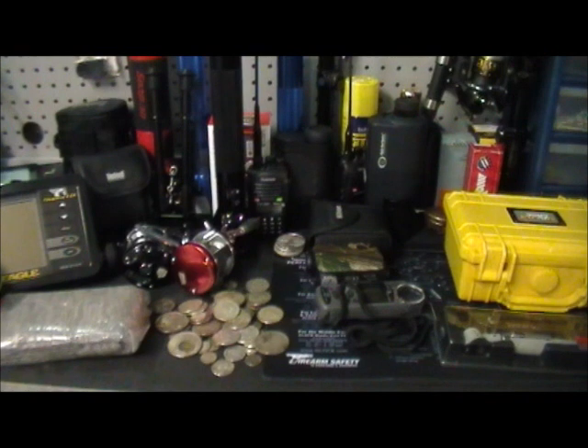Hey everybody, just want to do a quick video of some stuff I picked up Saturday and Sunday while I was out at yard sales, estate sales, and a couple flea markets and things like that.